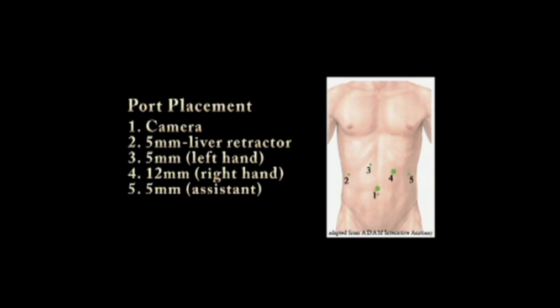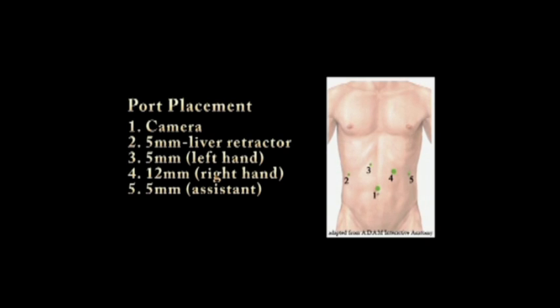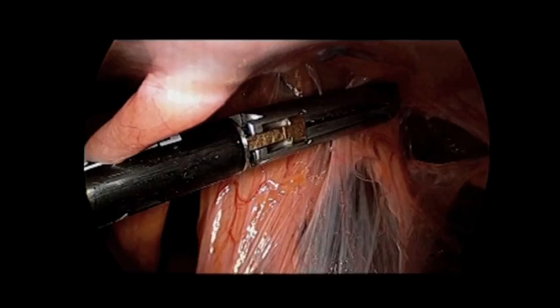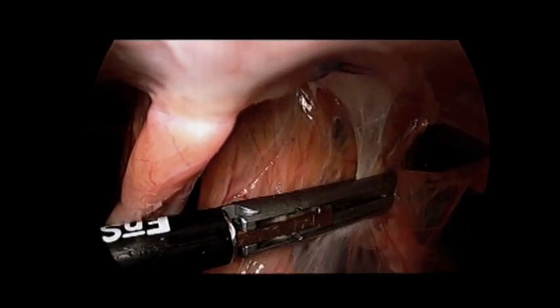The patient was offered a laparoscopic repair to reduce the volvulus and correct the defect. Ultimately, five ports were required. He was positioned supine with the surgeon standing between the legs. After initial camera access at the umbilicus, omental adhesions were first taken down.